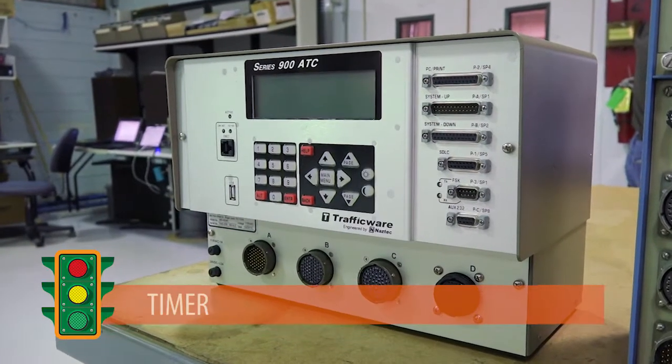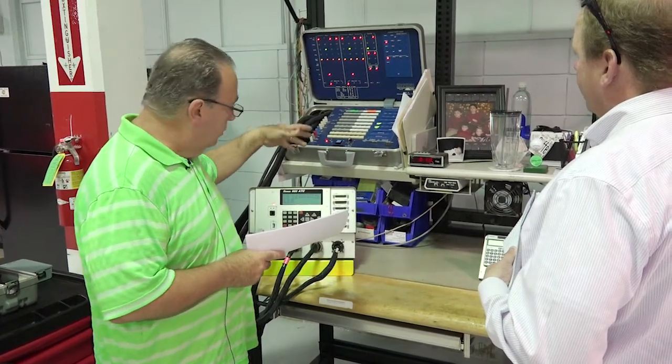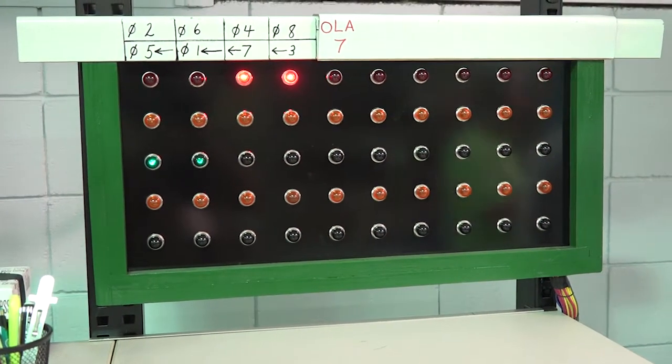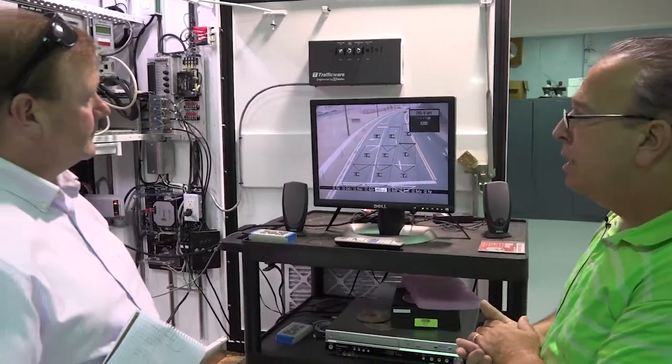Next is the timer, or quite simply the brains of the operation. The timer is programmed with the number of vehicle movements, lanes, and timing sequences necessary to assist the flow of traffic at a particular intersection. Working with the sensors, it can adjust the signal as necessary.